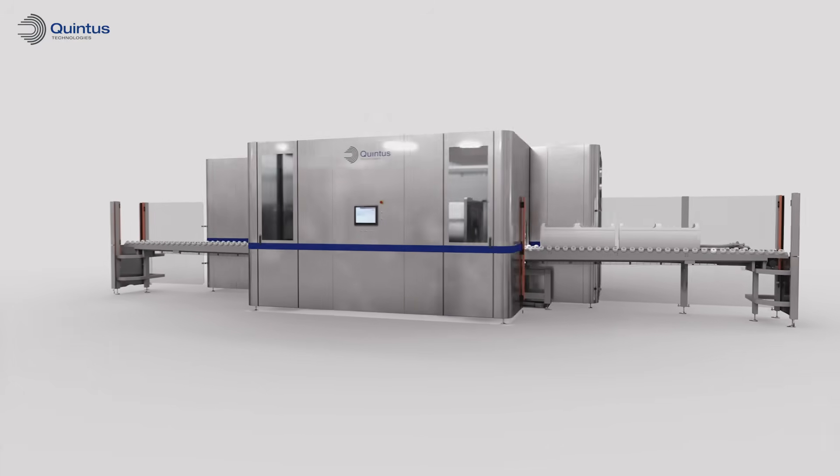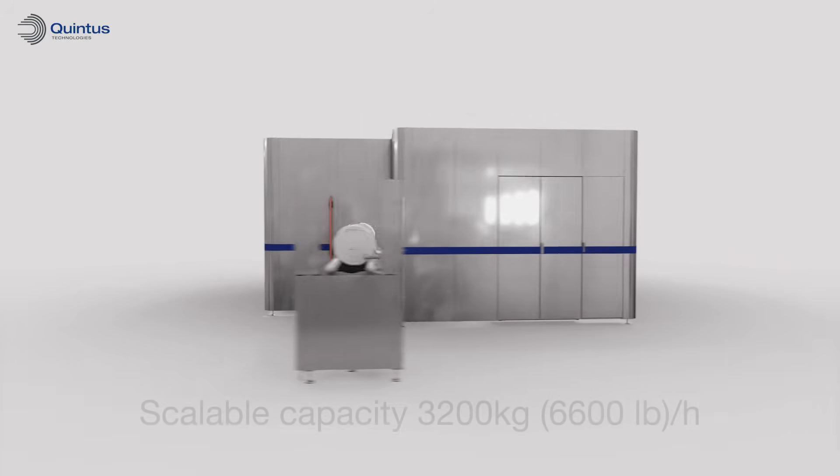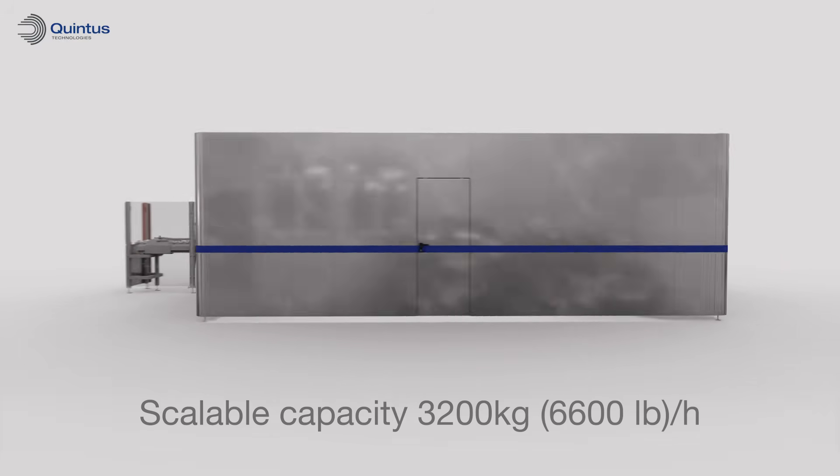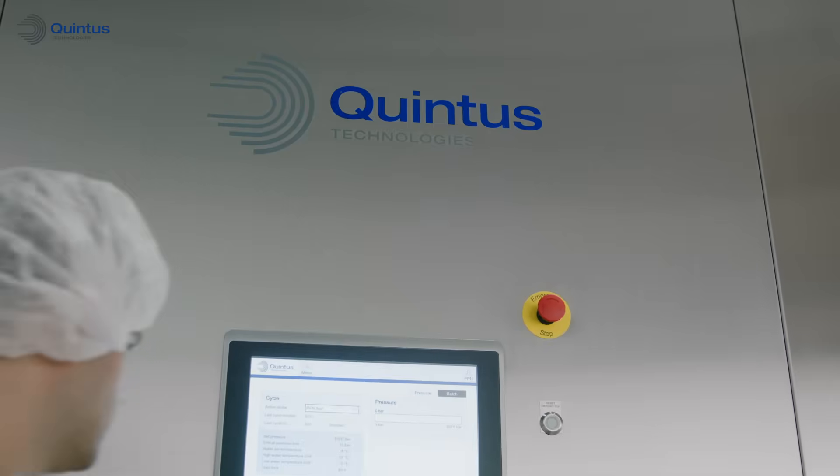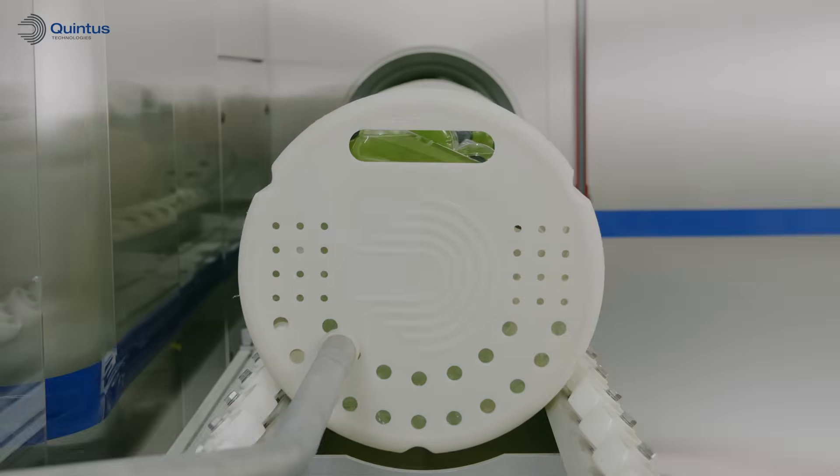QIF400L is one of the largest vessels in the world, with a scalable capacity of up to 3,200 kilograms or 6,600 pounds per hour — an ideal press for medium to large-scale productions.